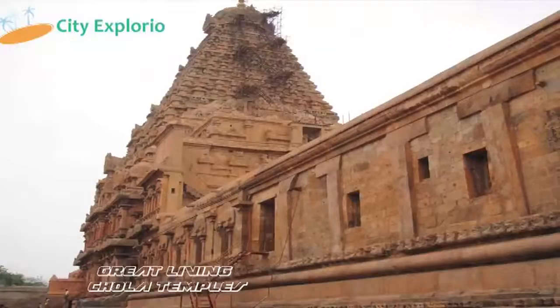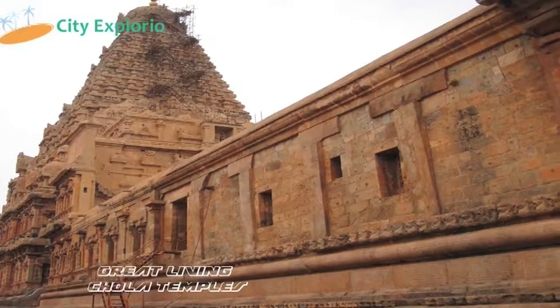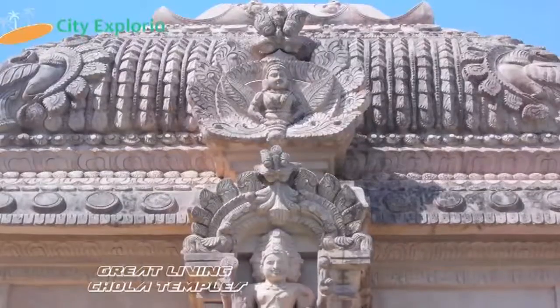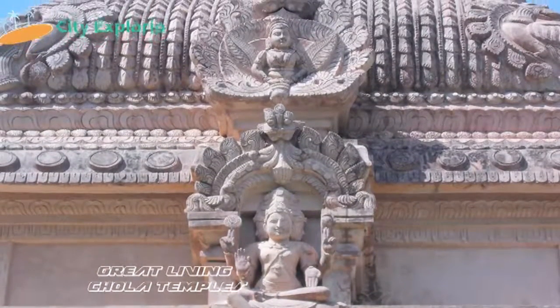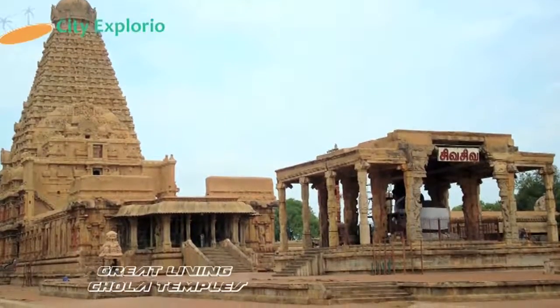The Great Living Chola Temples were formed by emperors of the Chola Empire. There are three temples which are completely dedicated to Shiva and exhibit the progressive growth of Chola art and architecture. The design of these temples is different from other South Indian temples.